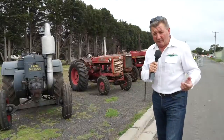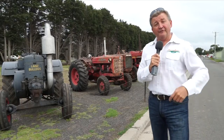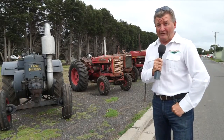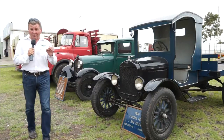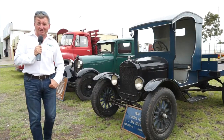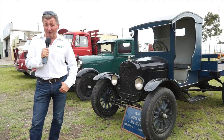On today's incredible show, this is the first event filmed in 2015. It is also the first episode in series 26 of Classic Restos. I am proud to bring you the Geelong Classic Truck and Vintage Machinery Show, where mechanical marvels from yesteryear will truly blow your mind.